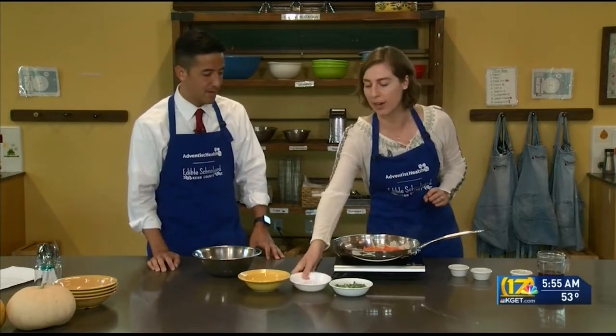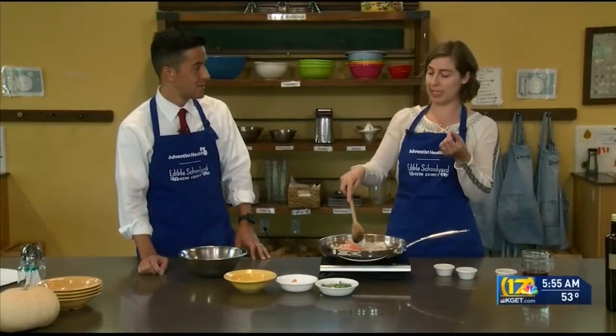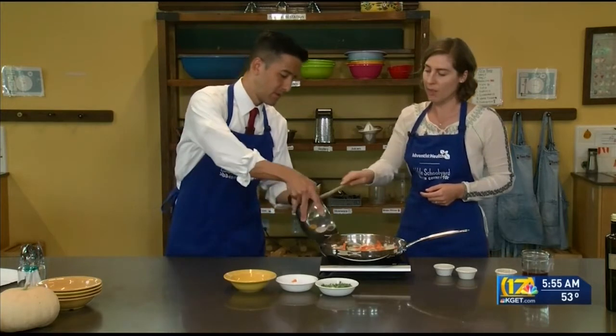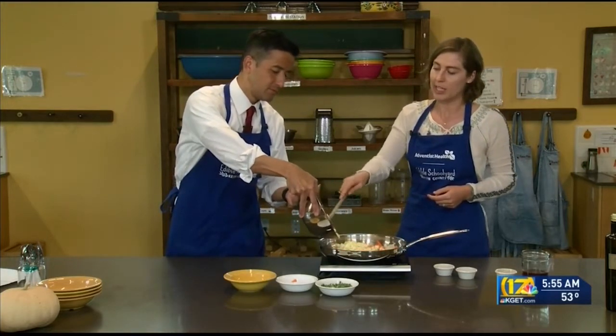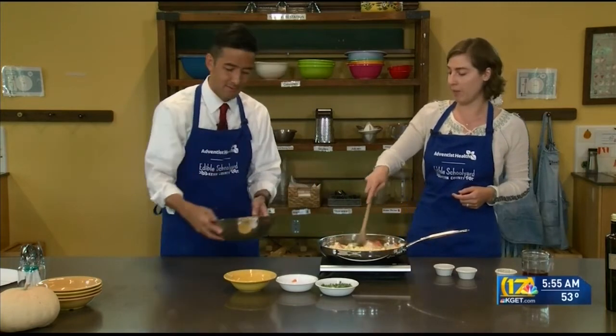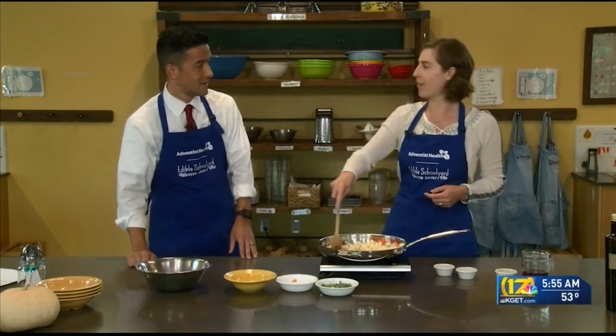Sweet potatoes we have growing outside in the garden right now. They're a really delicious fall crop that we have out here. It's actually pretty fun — it's one of the unique plants that we plant from a cutting of the plant. Rather than planting a seed of a sweet potato, we plant it from a cutting of the plant and it sprouts its own roots in the ground. The sweet potato that we're eating is from the root of the plant. Sweet potatoes are from the morning glory family, not the nightshade family — which is just a fun fact.